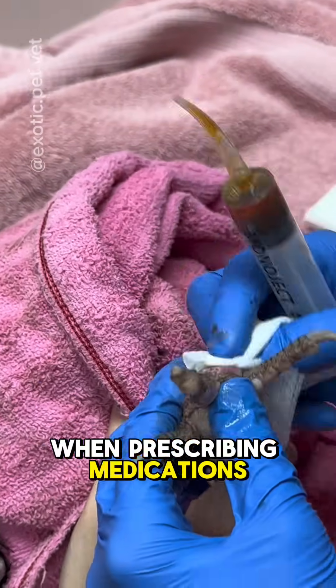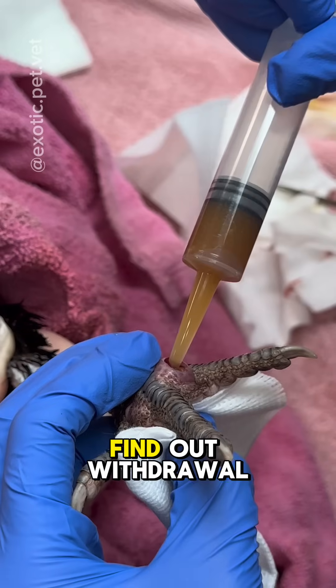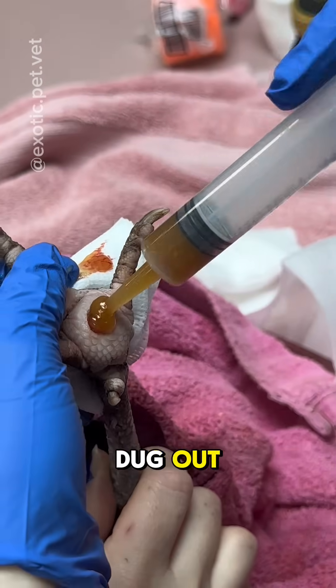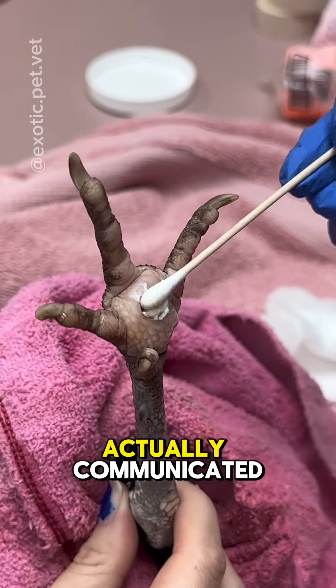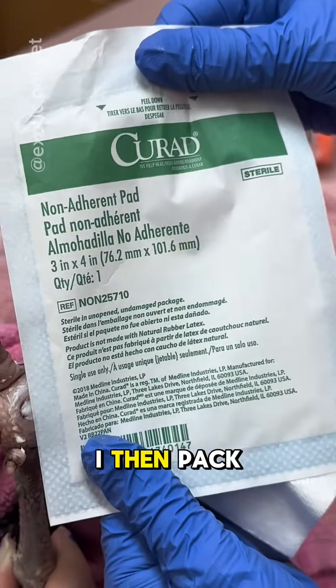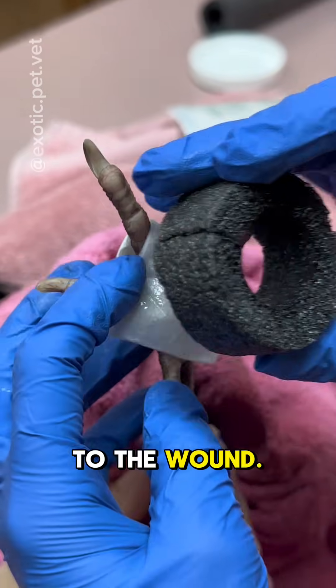Common pain medications I use for aftercare are carprofen or meloxicam. When prescribing medications to chickens, be sure to contact FARAD to find out withdrawal times if you are in the US. Once all the firm pus is dug out, I flush the wound with copious amounts of dilute betadine. The wound on the bottom of the foot and the top of the foot actually communicated, and you could flush right through. Once I'm happy with the flushing, I then pack the wound with Manuka honey. You can also apply SSD cream to the wound.